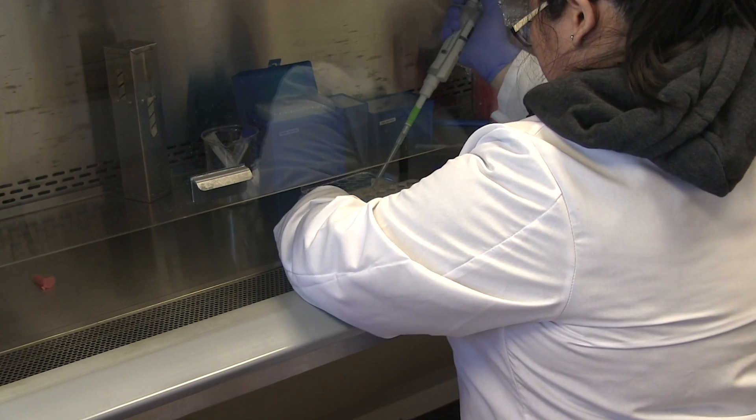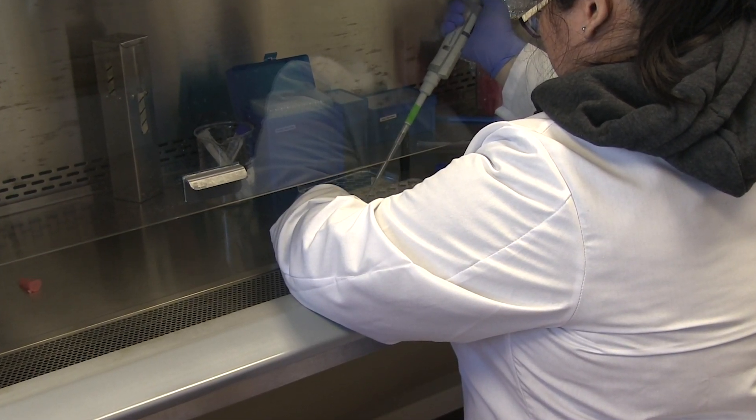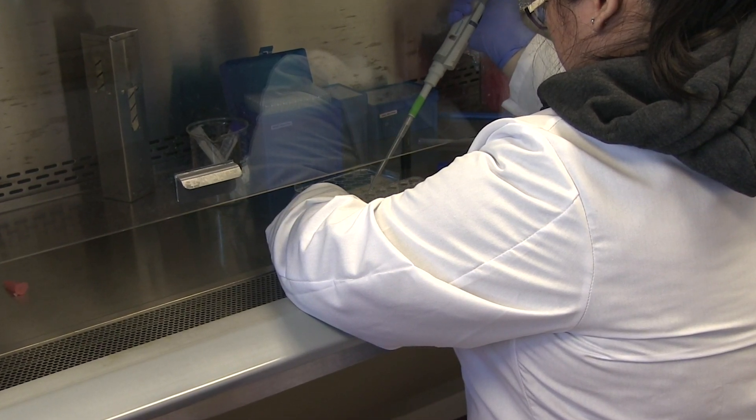The invention was about an injectable hydrogel, meaning it is originally a solution which can be injected, and once injected it becomes a gel. We made it such that the resulting hydrogel has many large pores, large enough for human cells to migrate into it and grow in it.